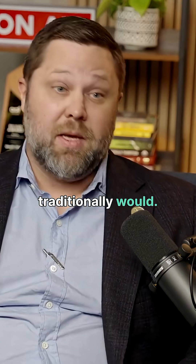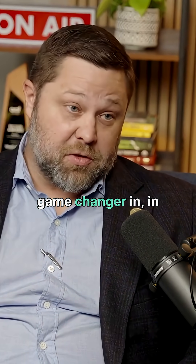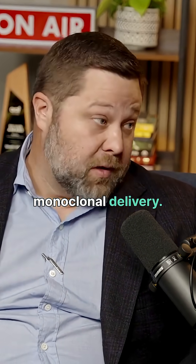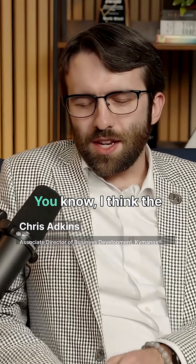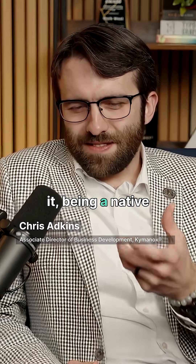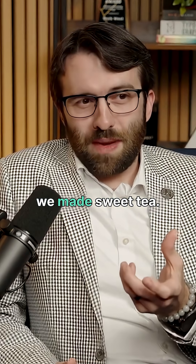Twice as much as you traditionally would. So it's a huge game changer in the field of monoclonal delivery. I think one of the ways I think about it, being a native southerner growing up, we made sweet tea.